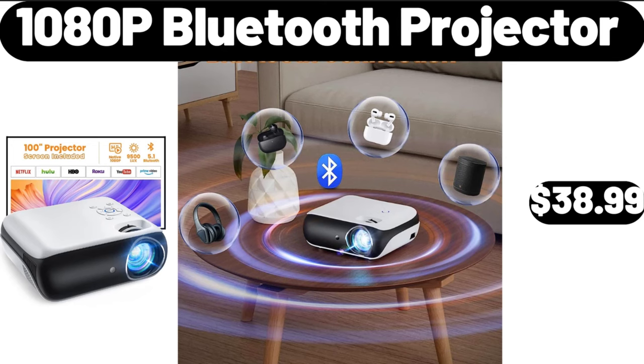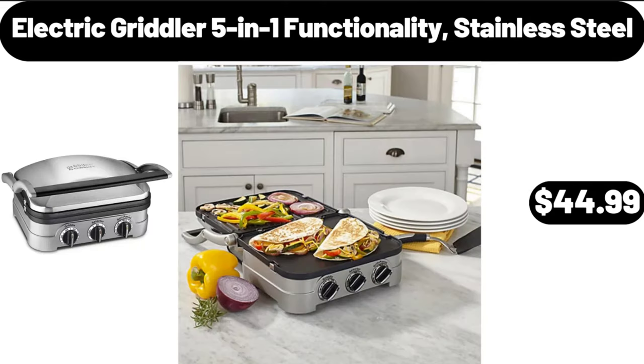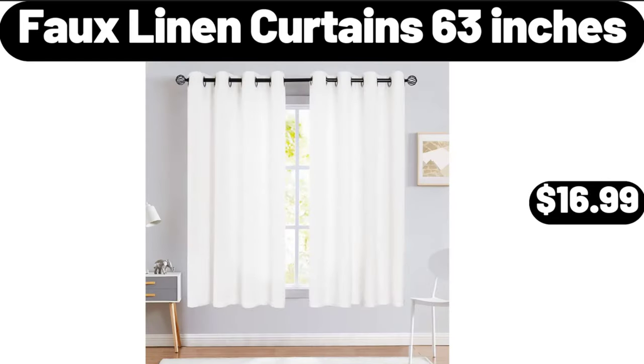10 ADP Bluetooth Projector, $38.99. Electric Griddle 5-in-1 Functionality Stainless Steel, $44.99. Full Linen Curtains 63 Inches, $16.99.